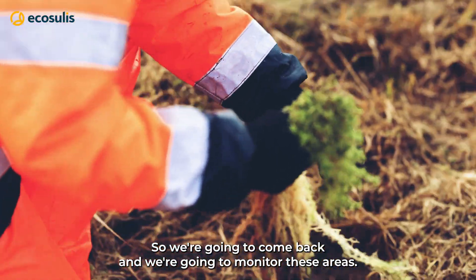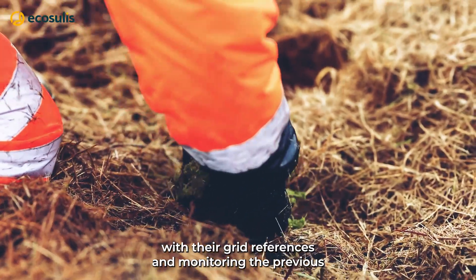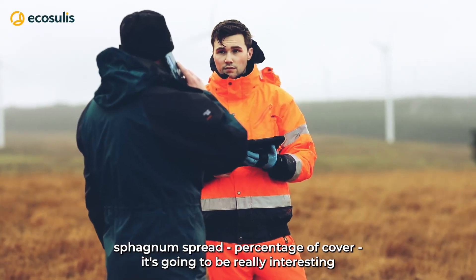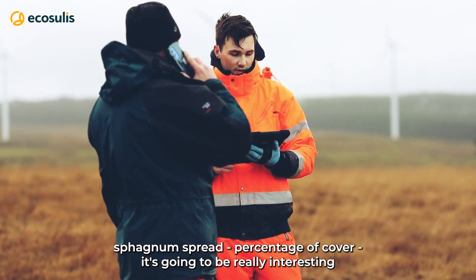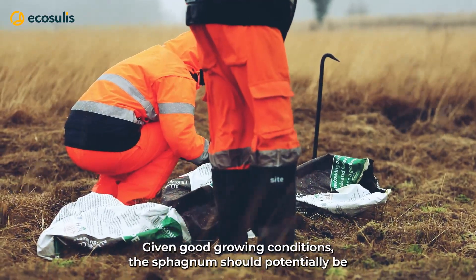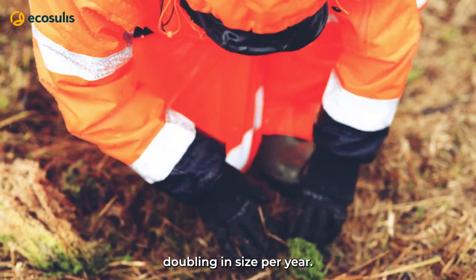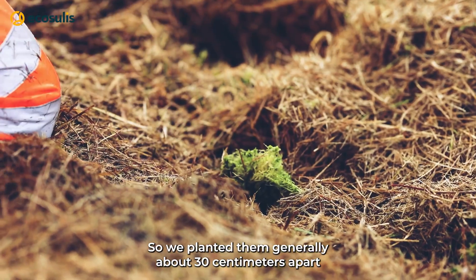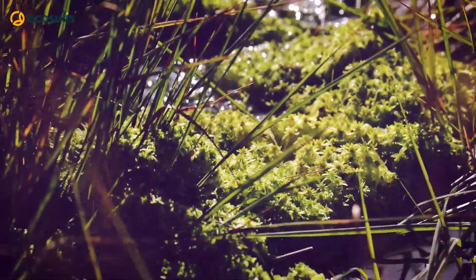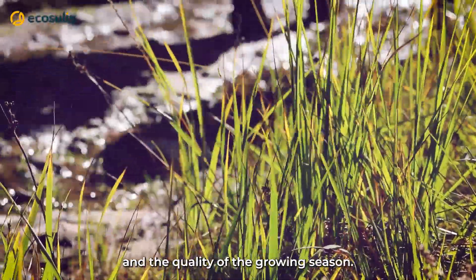We're going to come back and monitor these areas. We've been marking them out with their grid references and monitoring the previous sphagnum spread percentage of cover, and it's going to be really interesting to see how this develops over time. Given good growing conditions, the sphagnum should potentially be doubling in size per year. We've planted them generally about 30 centimetres apart, and it will be really interesting to track how well they establish, though that will be dependent on how wet the ground stays and the quality of the growing season.